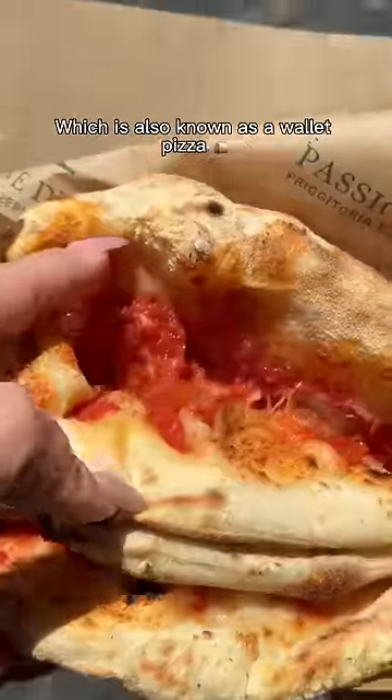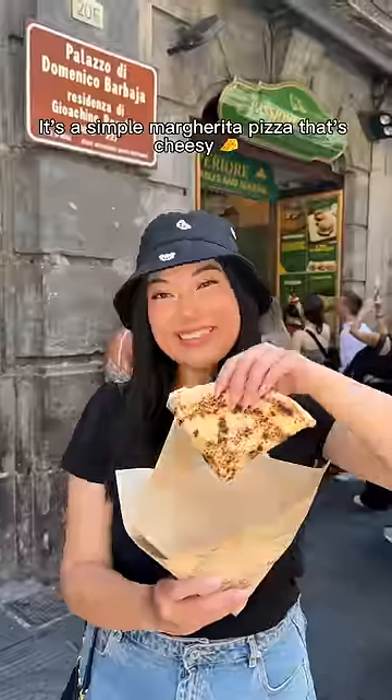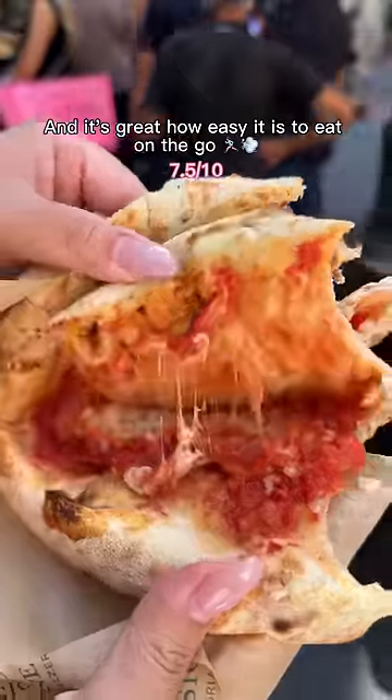Now for the finale, I got a $5 pizza portafoglio, also known as a wallet pizza. It's cool how this place delivers it from a basket. It's a simple margarita pizza that's cheesy, and it's great how easy it is to eat on the go.